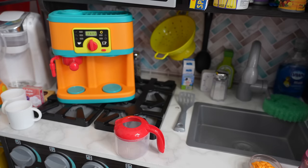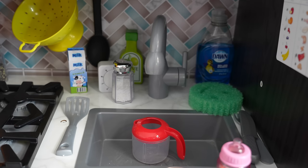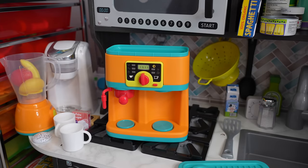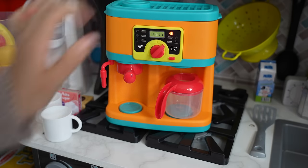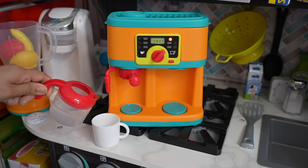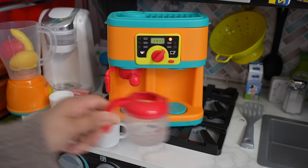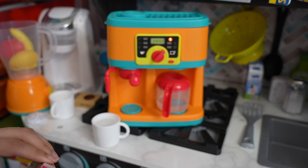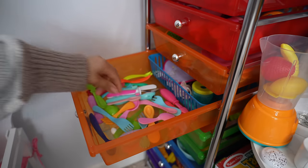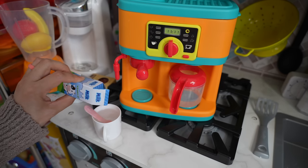Here is the coffee machine — this also makes lattes and teas. Let's fill this up with water and add it in. Now I'm going to add the hot water so we can make the tea. I'm going to add a little sugar to her tea — I'm going to need a spoon. Carly likes a little bit of milk in her tea.